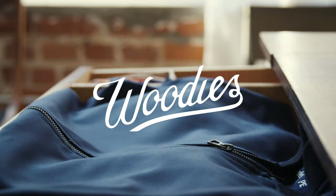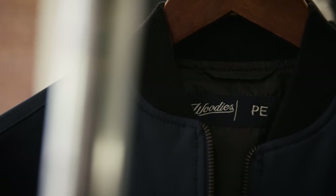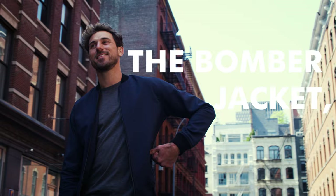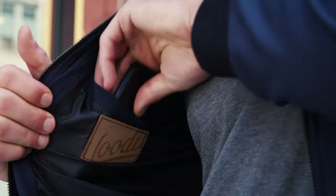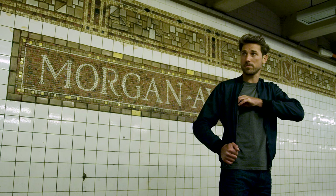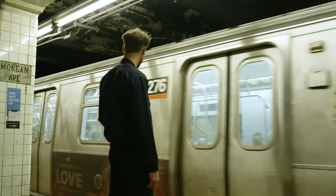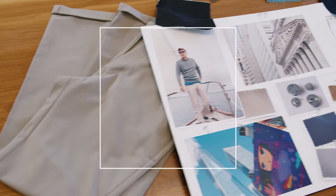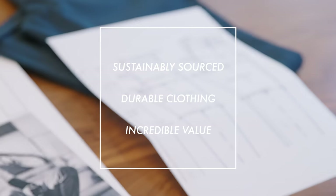We're Woody's and we're back to introduce an exciting new staple to our performance collection: the bomber jacket reinvented. At Woody's, our goal is to create high-quality custom clothing that fits perfectly. We're committed to making sustainably sourced, durable clothing with incredible value.